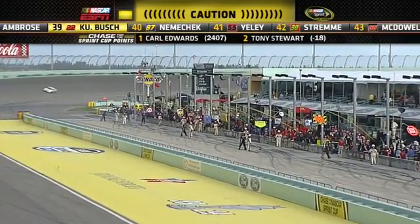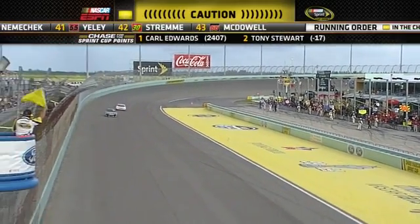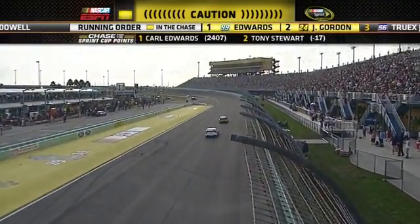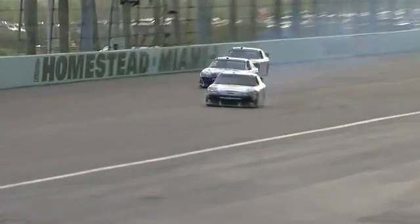That's two of those Roush H engines already that have let go. David Ragan was in 18th position during the cycle of the green flag stops. Tony Stewart had driven himself all the way back up inside the top 10, to 10th.